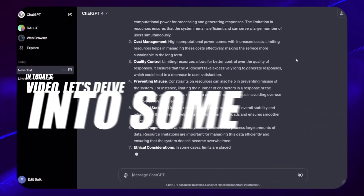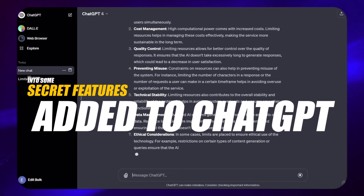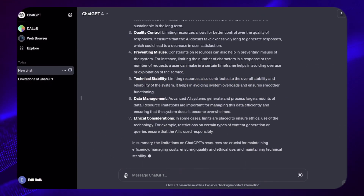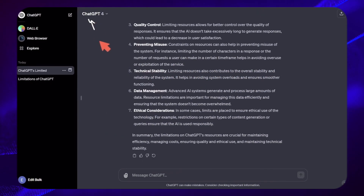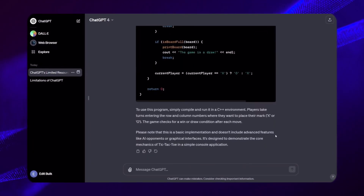In today's video, let's delve into some secret features added to ChatGPT that many have overlooked. This update is significant and understanding its implications is crucial. You'll grasp the importance once you hear Sam Altman's conversation.